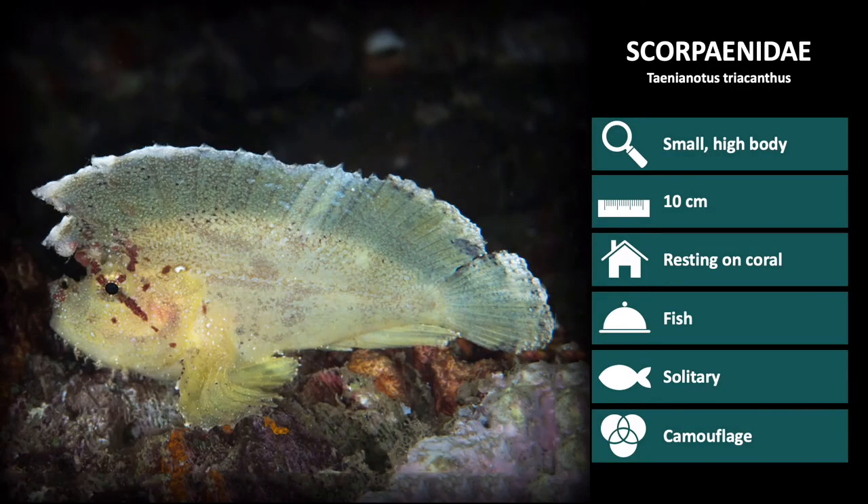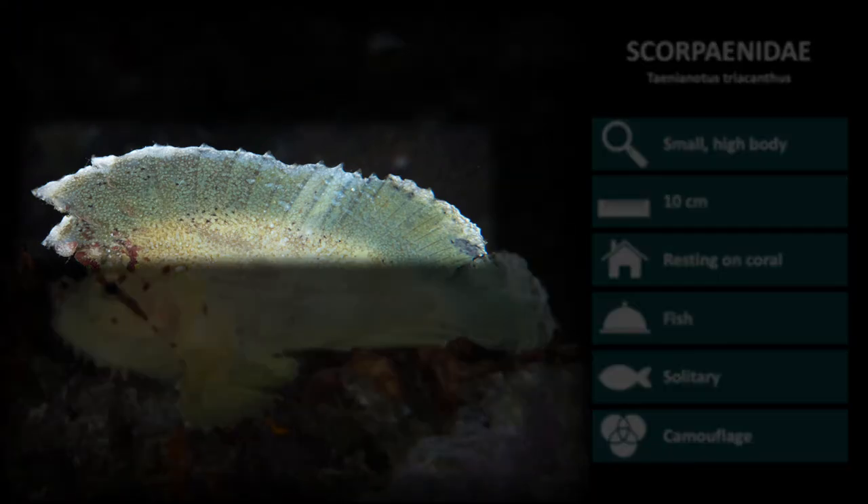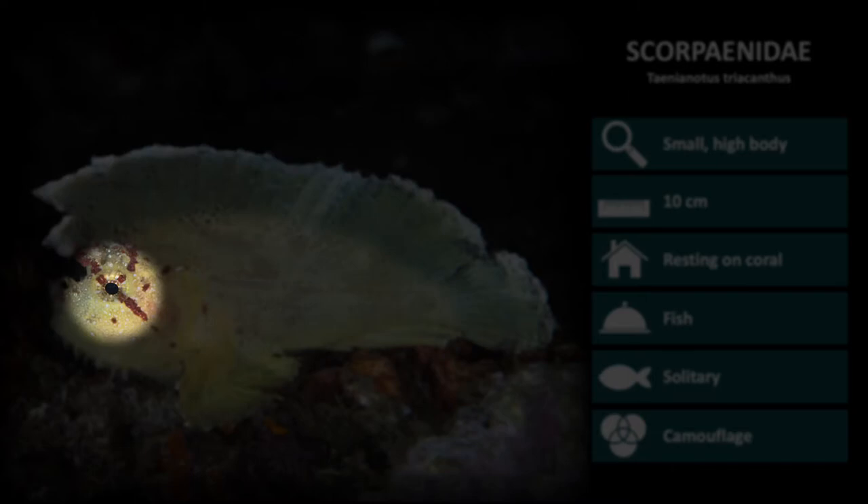The last species is Tenaenotus striacanthus, the leaf scorpionfish. Colors differ, but it is often a single color with a huge dorsal fin, looking somewhat like a mohawk. It also has a dark stripe through the eye.